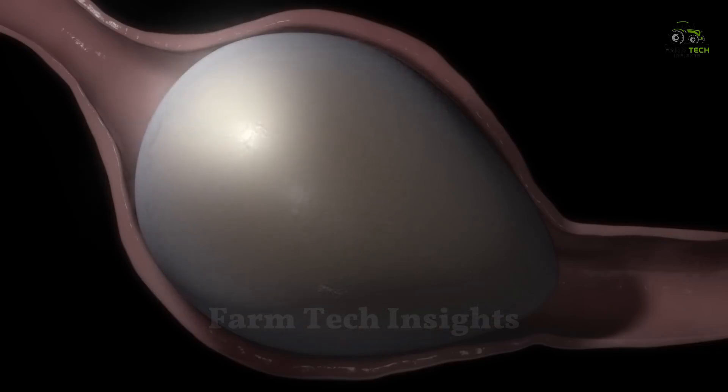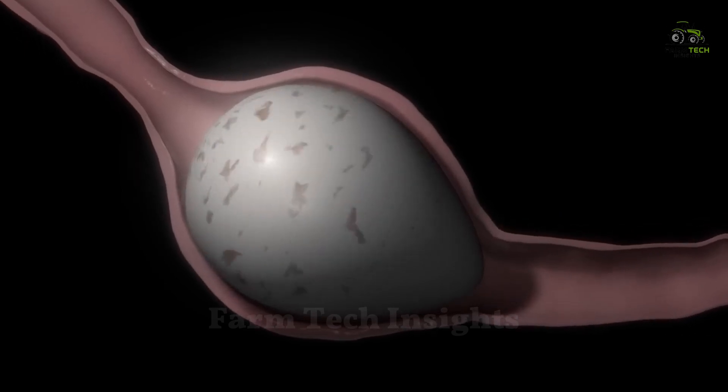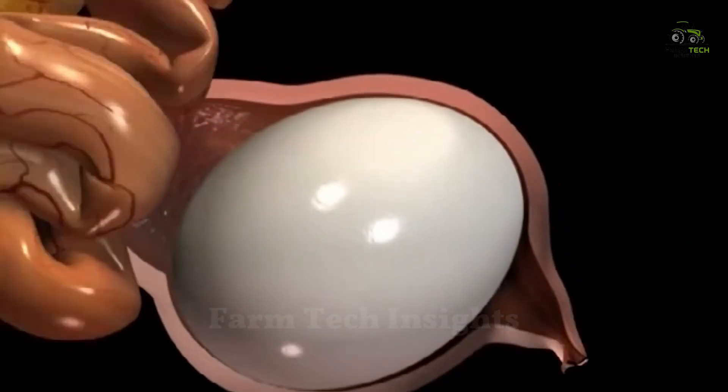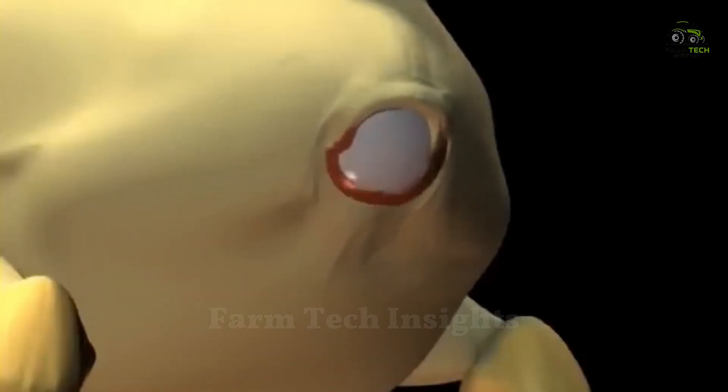Finally, a special cuticle is added, protecting the egg from bacteria and helping to ensure the quality and safety of the egg. Once this process is complete, the egg is pushed out of the hen's body, ready for a new journey.